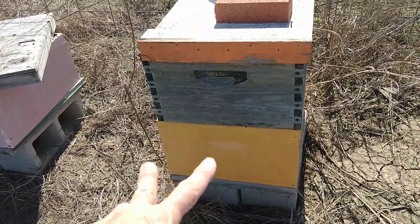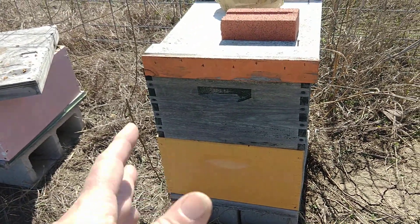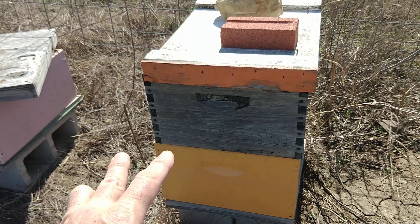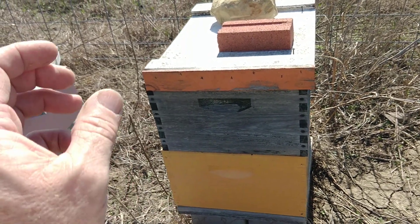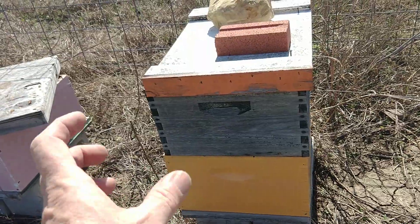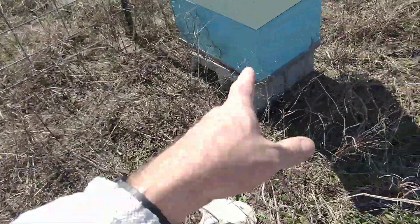This is kind of weak. They're okay, they're fine. 4 built-out frames, and they have everything — honey, pollen, bees. But they only have 4 frames built out and the rest is empty. Mouse house.